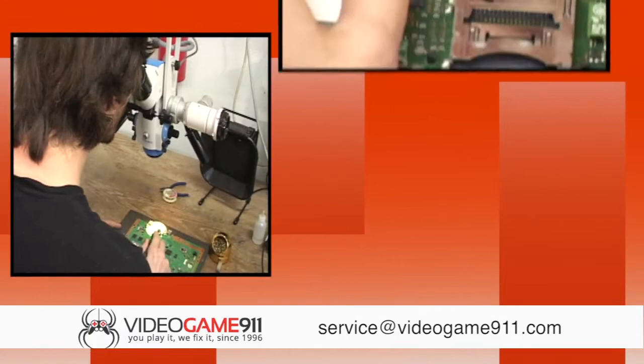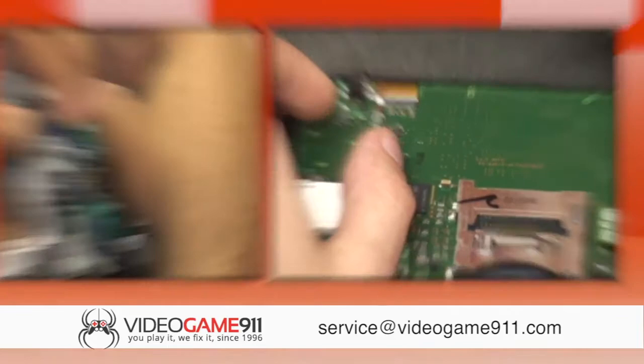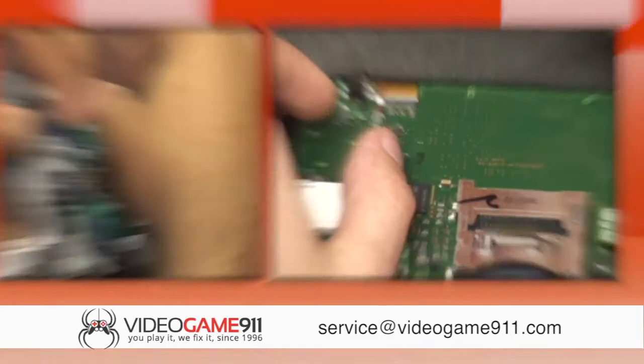Why go to a manufacturer? We provide fast, reliable service and have all parts in stock to make repairs. Video Game 9-1-1 not only gets you back in the game, but we keep you there.